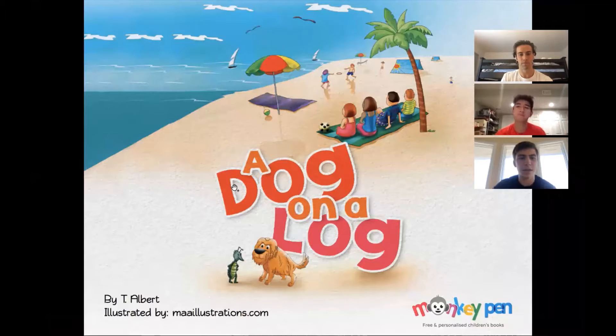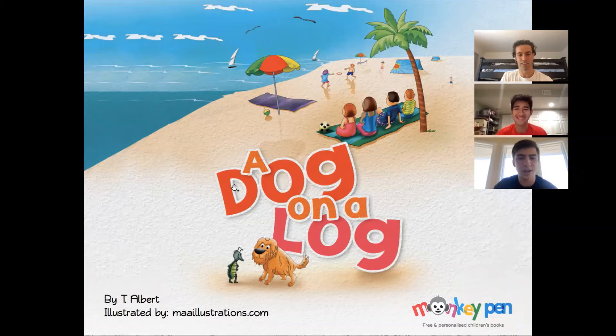This book, A Dog on a Log, is by T. Albert and illustrated by maailustrations.com and Monkey Pen.